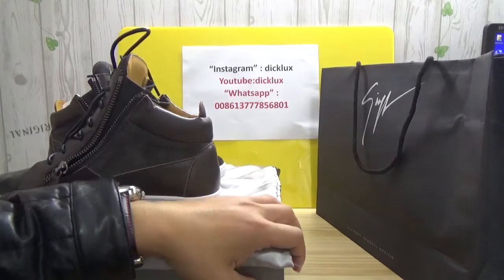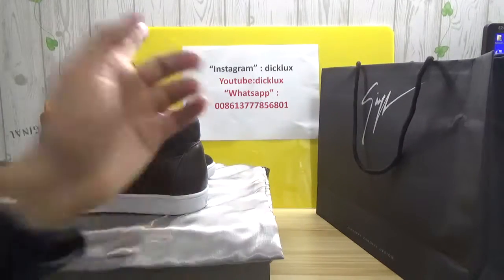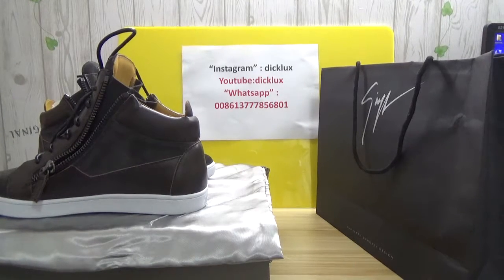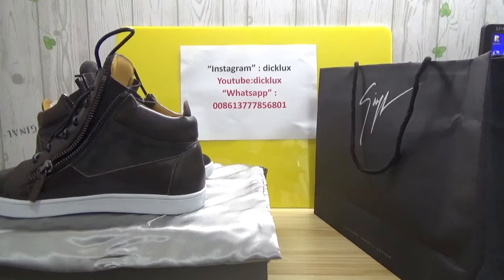So right now, pick your phone and contact me. That's my Instagram, YouTube, or you can message me on WhatsApp. Thank you guys, I'm waiting for you.